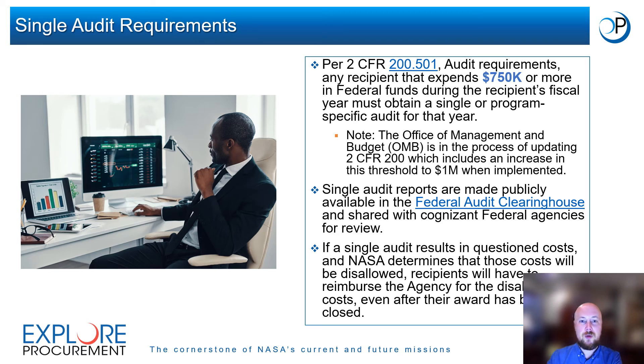Some recipients may be required to obtain an audit after their award has been closed out. Per 2 CFR 200 Section 501, any recipient that expends $750,000 or more in federal funds during the recipient's fiscal year must obtain a single or program-specific audit for that year. In early 2024, this threshold will be updated to $1 million for single audits once implemented. Single audit reports are made publicly available in the Federal Audit Clearinghouse and are shared with cognizant federal agencies for review. If a single audit results in questioned costs and NASA determines those costs will be disallowed, recipients will have to reimburse the agency for the disallowed costs even after their award has been closed.